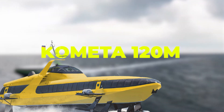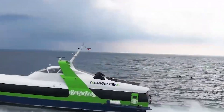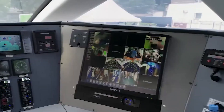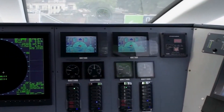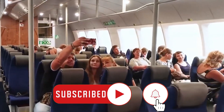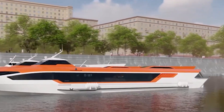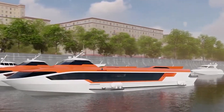Komata 120M is a sea passenger hydrofoil. It can carry passengers rapidly and hence can be said to be a high-speed passenger transportation hydrofoil. Komata 120M carries passengers during daylight hours. Meteor V2 is also a high-speed passenger transportation hydrofoil.